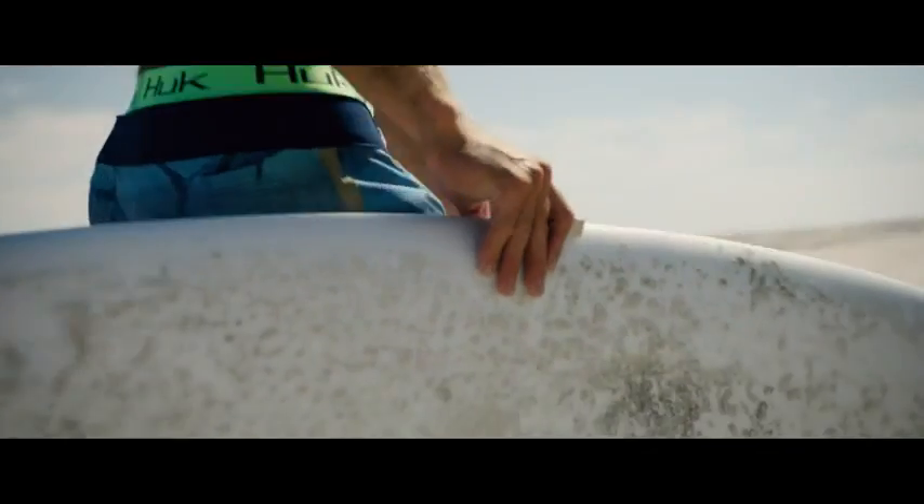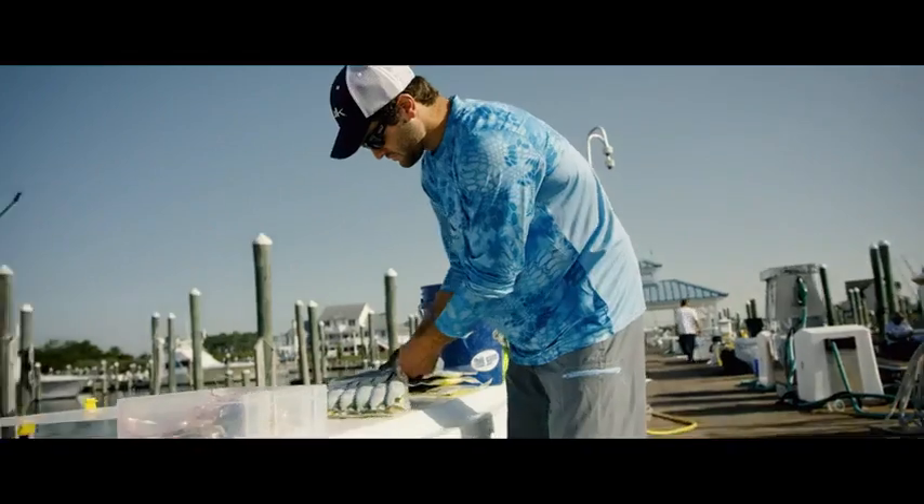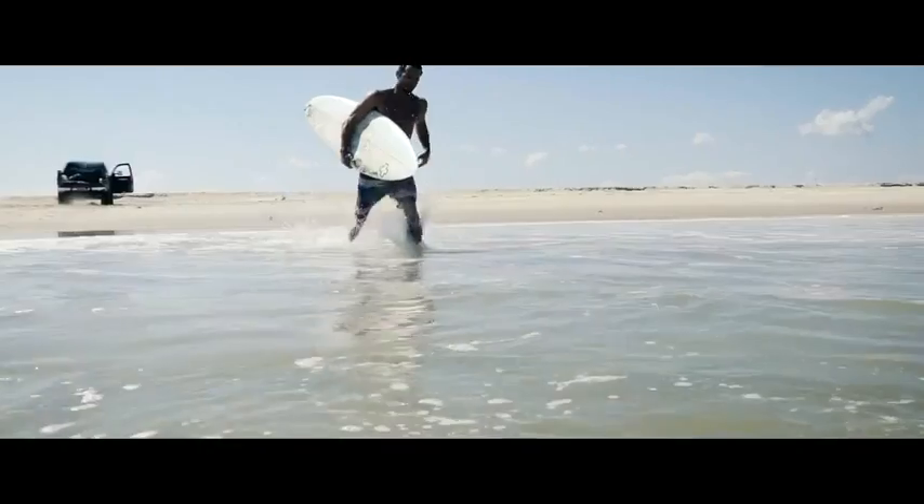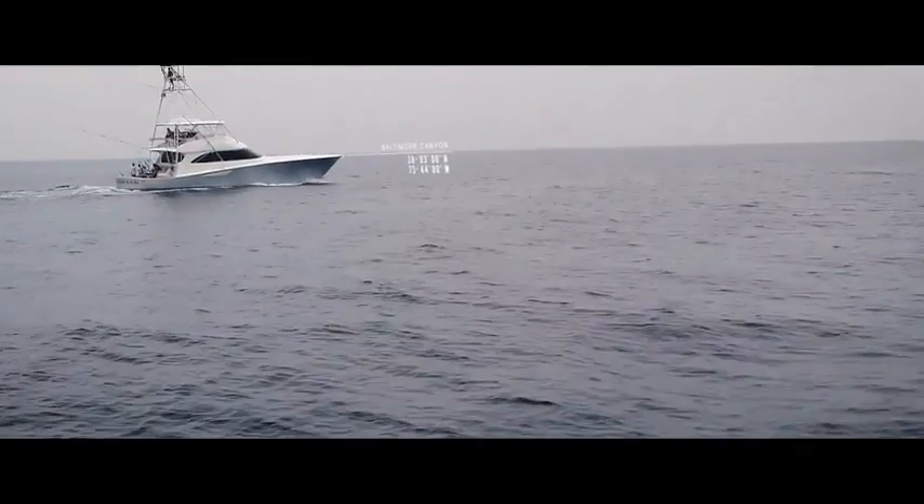Board shorts are designed for performance, but perfect for all day wear. From the beach to the boat, these shorts fit any active lifestyle.